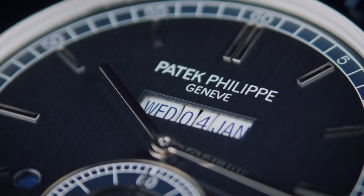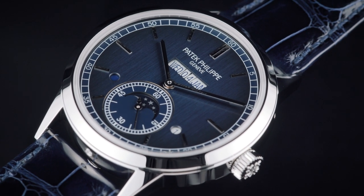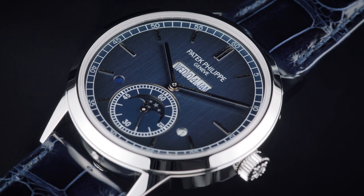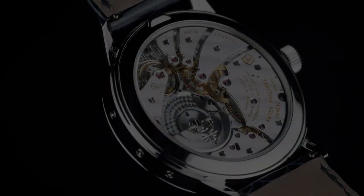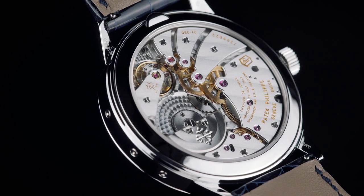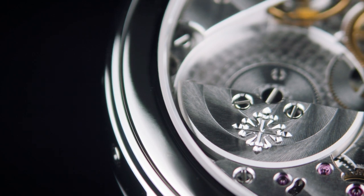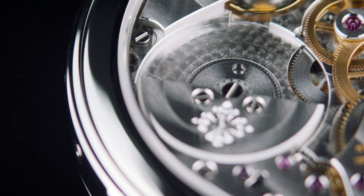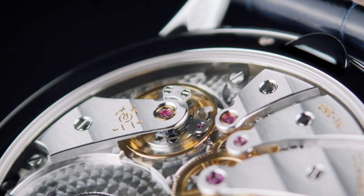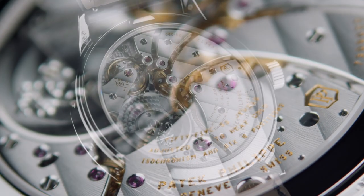The three displays — day, date, month — are blue and clearly stand out from the white background in beautiful harmony with the dial. On the other side, we can see the balance with the Gyromax poising weights and the Spiromax balance spring, as well as the platinum microrotor engraved with the Calatrava cross. For aesthetic reasons, the movement has six bridges that conceal most of the base movement.